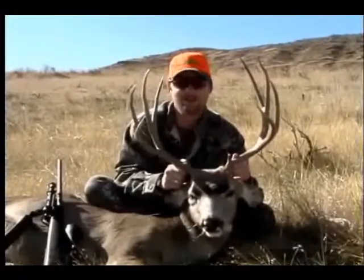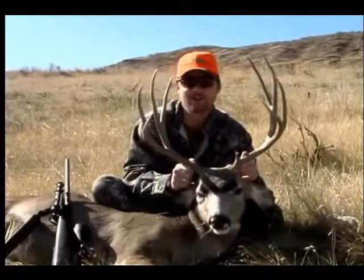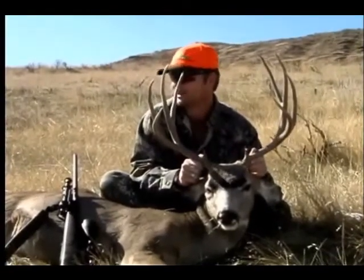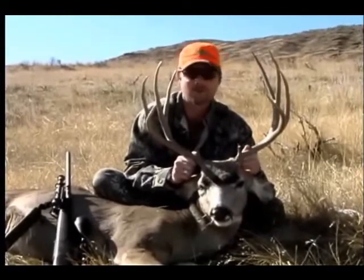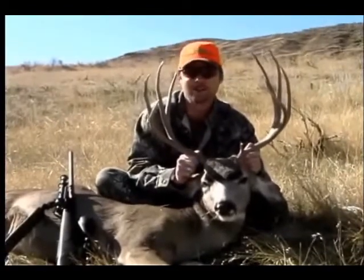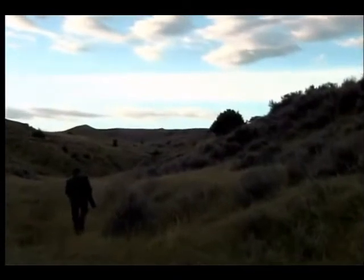This is my first mule deer ever. Thanks to the NX Bar Ranch, the Chase family, and Veterans Outdoors — they truly made this an exciting day. We've been working the last two days. It's windy. It was cold this morning. They weren't moving. They were really spooky. This guy happened to pop out. It was awesome. I want to say thanks for making this a really special and memorable hunt. Hunt of a lifetime. Thanks again.